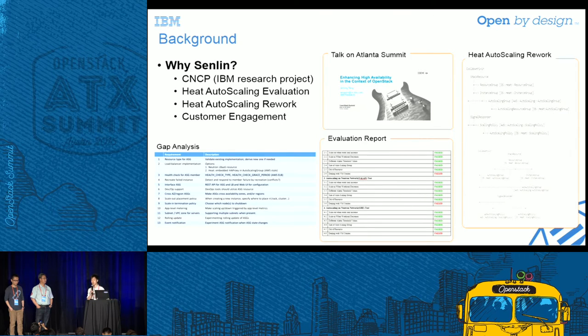Heat provides the auto-scaling group resource, scaling policy resource, and HA-related resources to build up HA and auto-scaling solutions. Together with Ceilometer, it might be the solution we could provide to our customers. So we started investigating Heat and Ceilometer and listed some use cases we needed to cover. As you can see, not all of them passed — some were still not covered by Heat and Ceilometer.